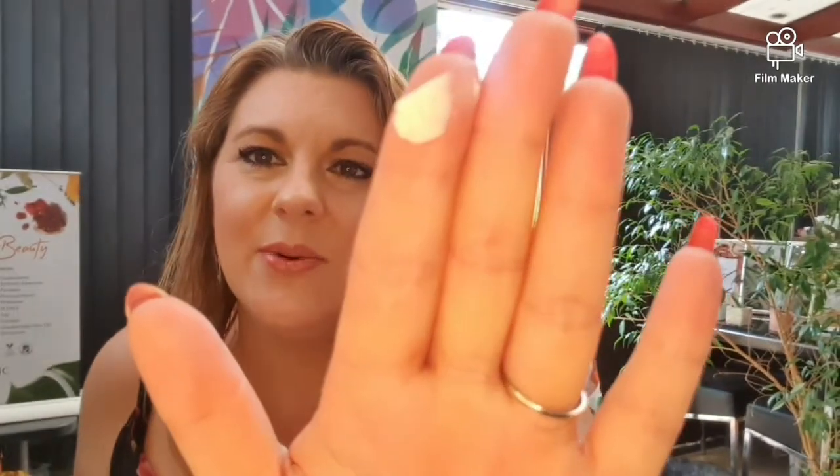Today we have Great Barrier, available in 15 SPF, 30 SPF, and 50 SPF. This is a broad spectrum, water-resistant sun protection. You can see here it's slightly yellow in color.